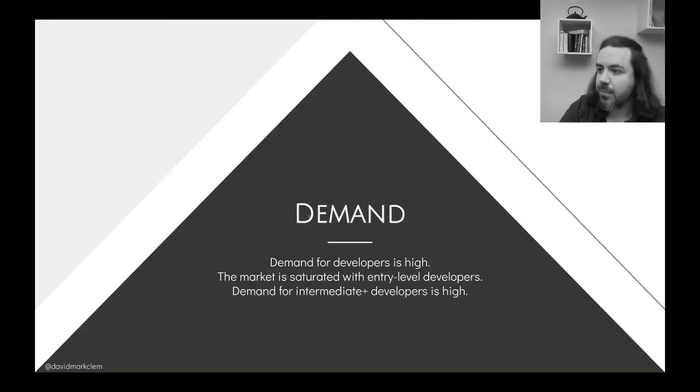Demand for talent is high and it just keeps growing. However, we're at a place where a lot of people are trying to fulfill that demand, but the demand isn't quite matched to the skill level that a lot of people in the industry are currently at. What this talk is about is trying to bridge that gap.